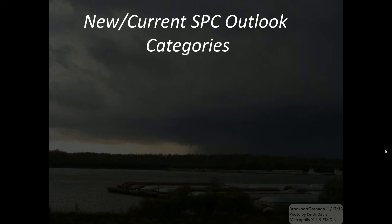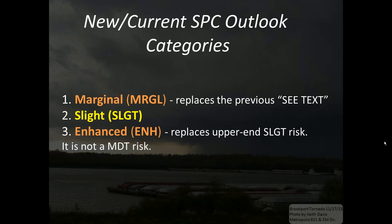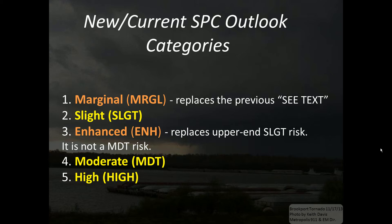So how has that changed? The new Storm Prediction Center Outlook categories as of October 16, 2014 are: marginal, which replaces the previous see text outlook and provides a specific geographic area since it's now outlined; slight risk, as we've had in the past, except it covers the lower end of the previous slight risk category; and the enhanced risk, which replaces the upper end of the slight risk category. It is not a moderate risk area. We do maintain the moderate risk and the high risk for severe. So we have two new categories starting in late 2014: the marginal and the enhanced areas.